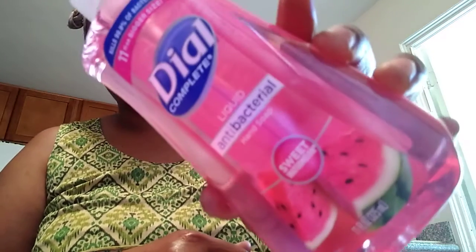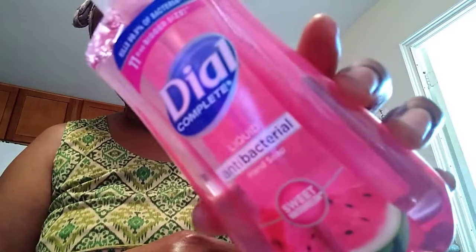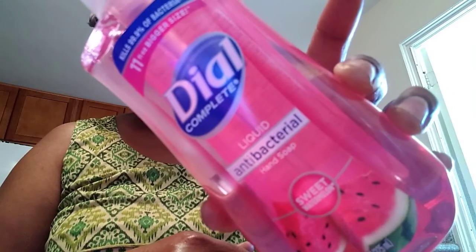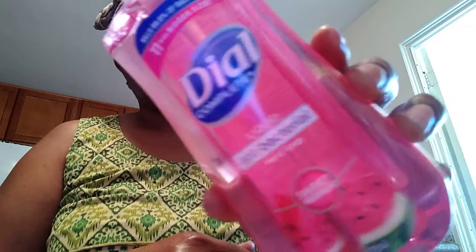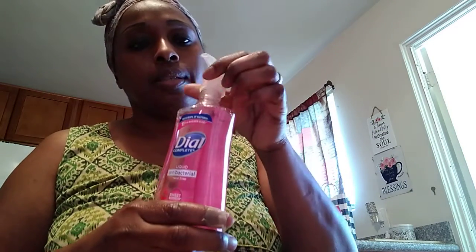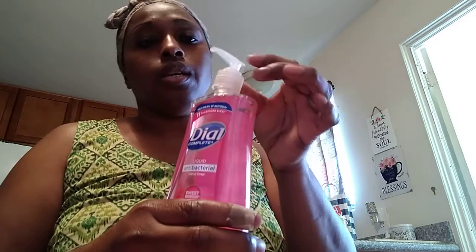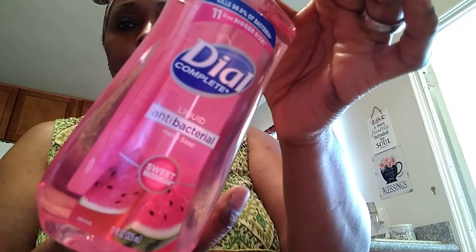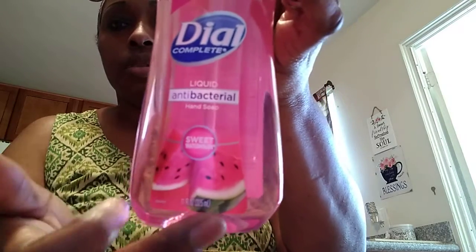The next thing I picked up was the Sweet Watermelon hand soap by Dial. This was two dollars as well. I was hoping it smells like watermelon because I love watermelon scents — and it does! It smells like a sweet, juicy, fruity, ripe watermelon. It has such a cute design with little watermelons on it. Really pretty.